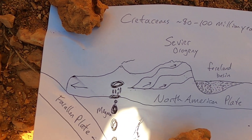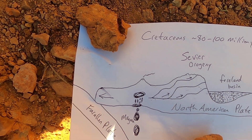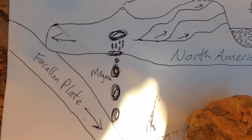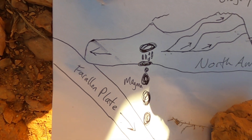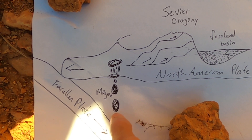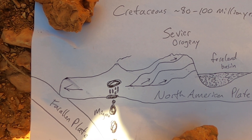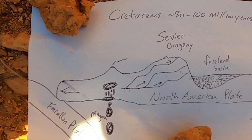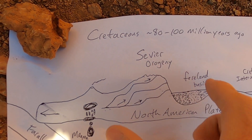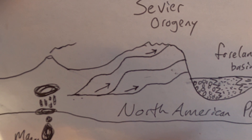Our tectonic model at that time shows subduction along the west coast of North America. The Farallon Plate was diving beneath North America — subducting beneath it — creating magma that rose to the surface and fed volcanoes in eastern California and Nevada. Moving eastward into Utah, the compression caused by these colliding plates produced a series of thrust faults.